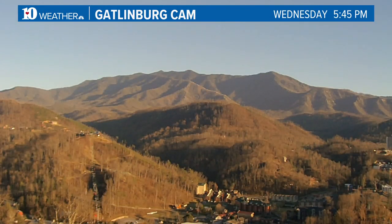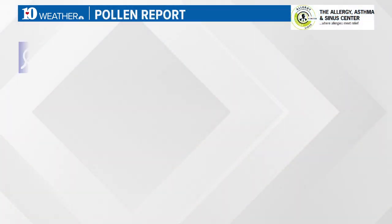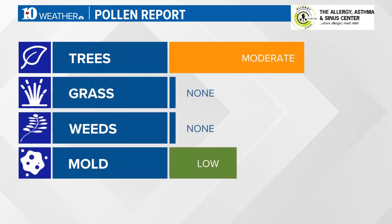Welcome back to our severe weather special. None of that severe weather in the forecast right now — a beautiful spring-like day, with a gorgeous view from our Gatlinburg camera. Still a lot of brown out there, but it's about to green up soon. And you know what comes with spring — allergies.